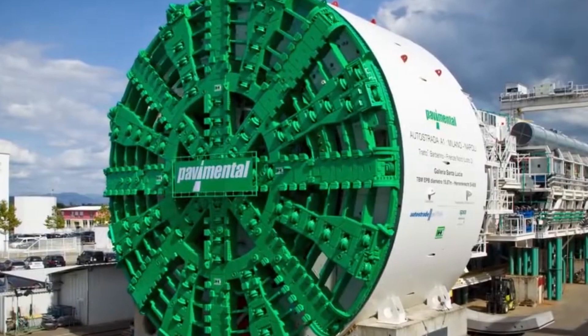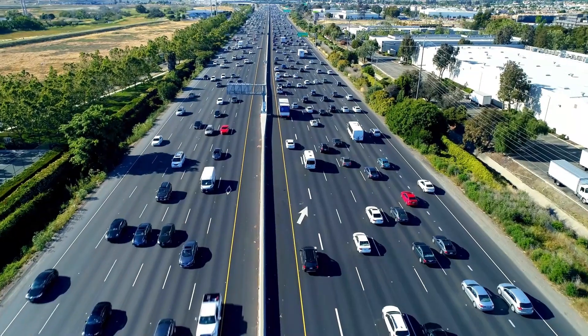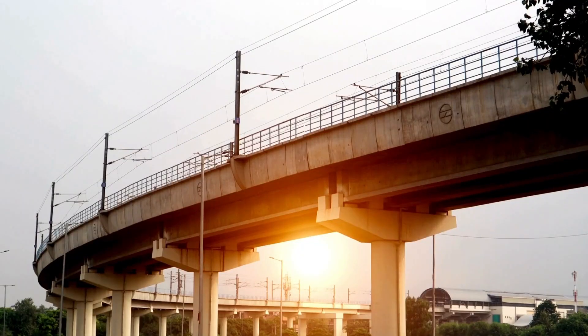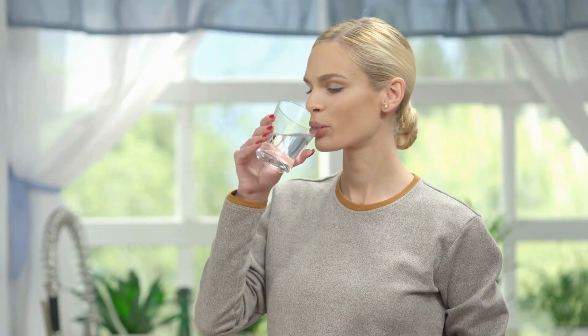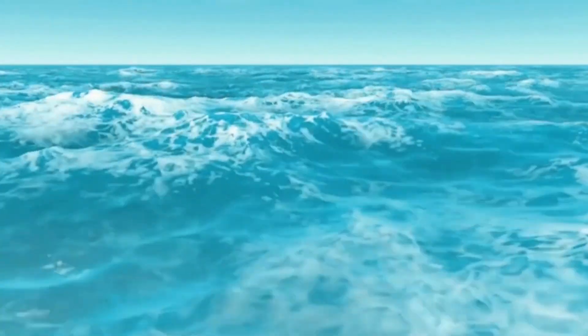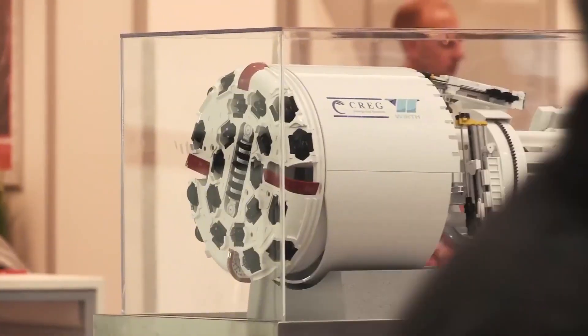So why do tunnel boring machines even exist? Imagine trying to run a modern city without tunnels. Highways would twist for dozens of extra miles to snake around mountains. Train lines would take twice as long. Many metro systems wouldn't exist at all, since you can't run subways through skyscrapers. Even the water you drink might not reach you — countless cities rely on deep tunnels that carry fresh water from remote reservoirs or divert floodwaters. Digging long tunnels through hard rock used to be one of humanity's most brutal, dangerous, and slowest construction tasks. In the past, it meant explosives, pickaxes, and endless manual labor. Progress was measured in inches.